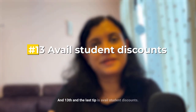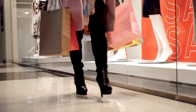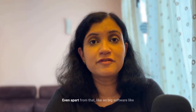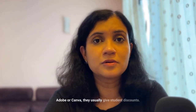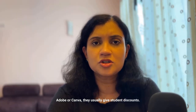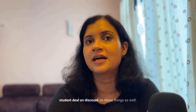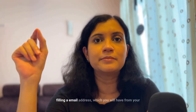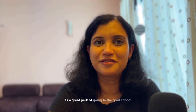The thirteenth and last tip is to use student discounts. In the US, UK, and similar countries there are many things you can get discounted as a student. The most famous is Apple's Back to School program, which gives great discounts on Apple devices. Even for software like Adobe or Canva, there are usually student discounts. All you need is a .edu email address from your university — don't miss out on this great perk of grad school.